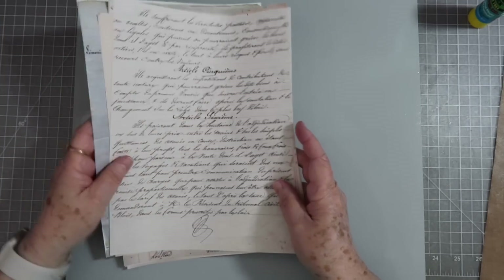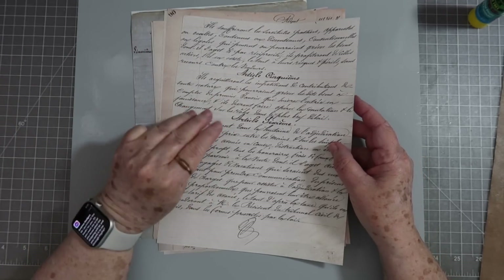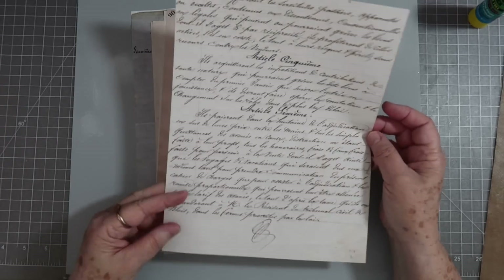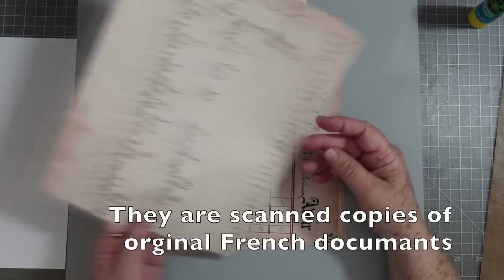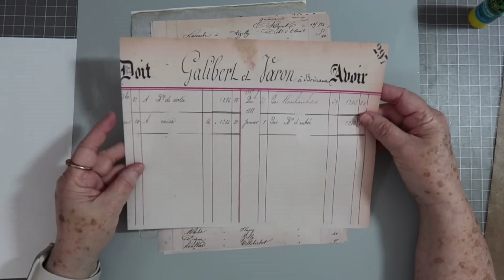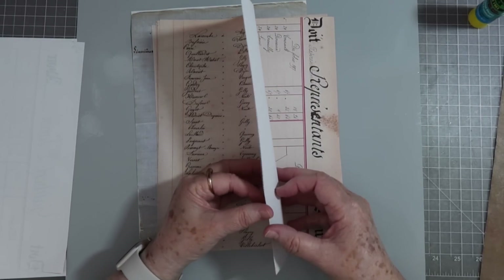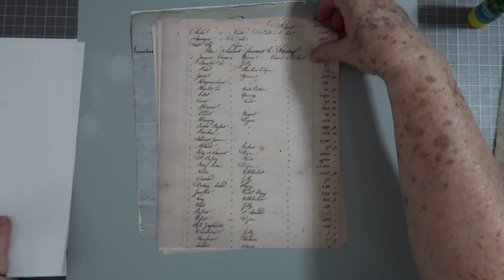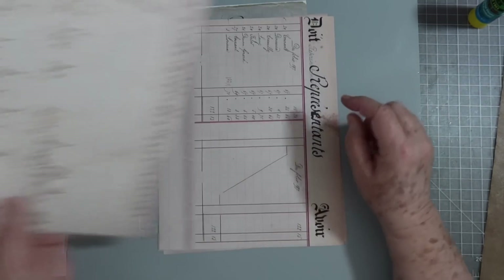We put up a new one this morning and it is called French Documents. There are 10 pages to the French Documents kit — three of them we gave away as the Friday freebie, so you can get those on the blog, or you can just download all of them since they're included here. These are original French documents. I printed mine full page so some of it goes off the edge, but you can print yours differently and you won't lose anything on the sides. You can see how old they are — they even have little stains on them.